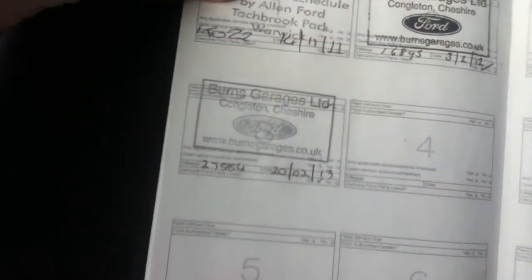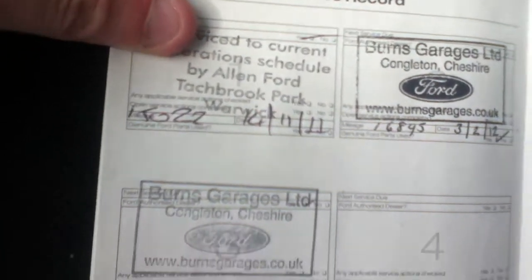Taking a look at the documents, you can see the vehicle has three service stamps. The last service check was on the 20th of February 2013 at 27,584 miles. This vehicle has two former keepers.